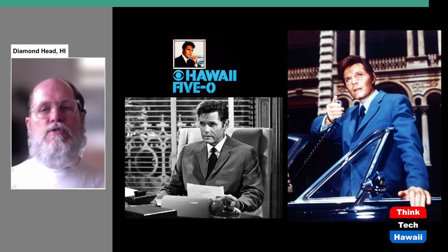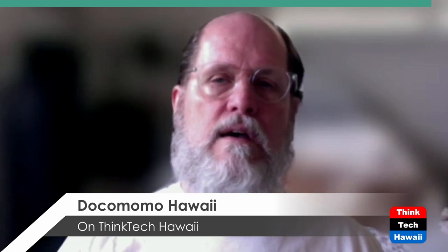Thank you all for joining me, everybody. I hope you enjoyed this bit of history. If you're watching this on YouTube, please consider clicking on the like icon and subscribing to ThinkTech Hawaii. I'm going to be doing another two programs on the history of the palace, the history of the state Capitol, and the area around it. So be watching for those. ThinkTech Hawaii's Humane Architecture, Docomomo Hawaii. Till next time, everybody. Thanks for joining me, and aloha.